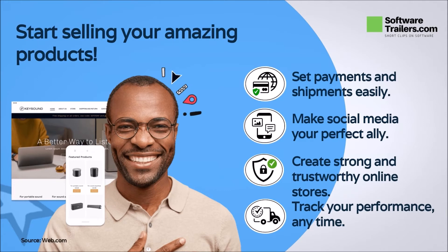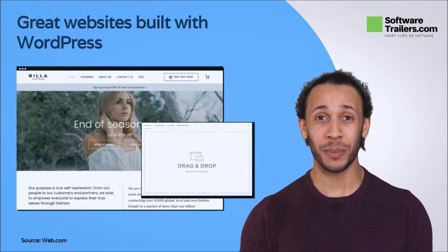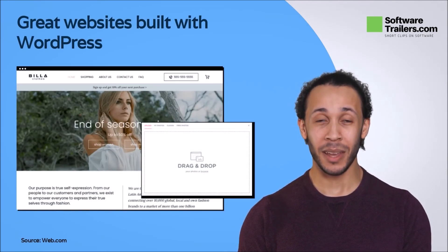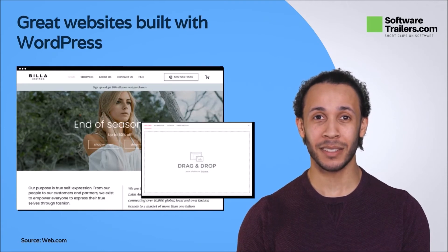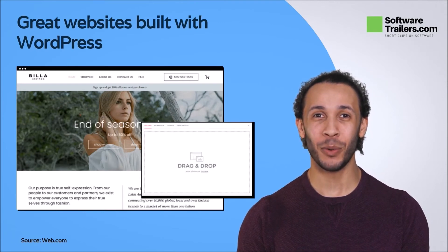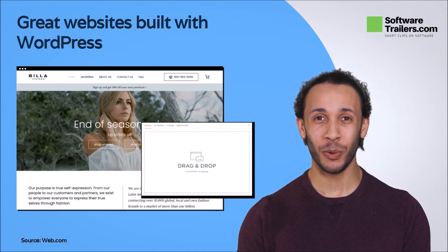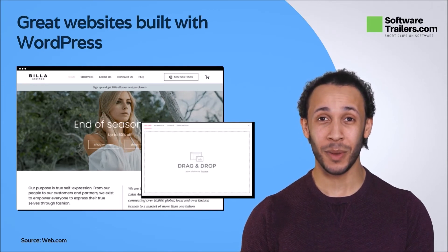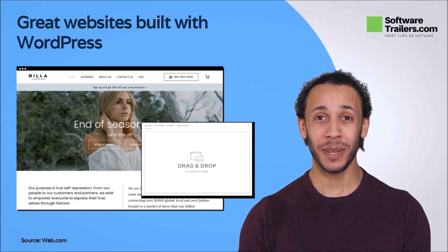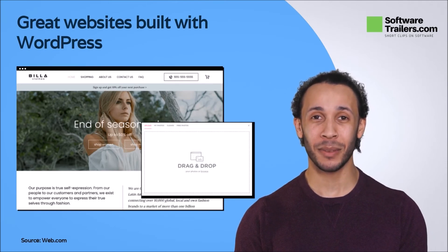If there is any trouble, web.com gives you setup support up to one hour from its team of professionals. You do not need to be an expert in developing an excellent website. Thanks to web.com's partnership with WordPress, you'll have access to thousands of free themes and plugins, as well as expert support anytime you need it. WordPress websites load twice as rapidly as those of your competitors, providing you with the speed necessary to deliver an excellent visiting experience.